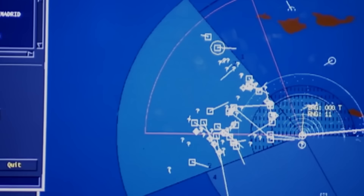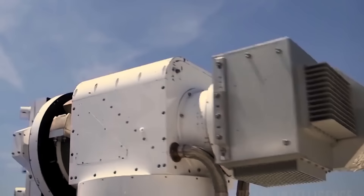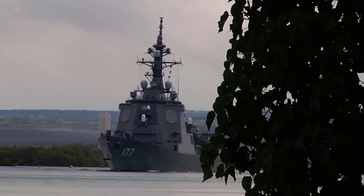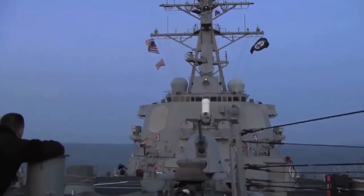Now let's look at the powerful weapons used in response to detected threats. Almost all US Navy destroyers are equipped with the Phalanx Close-In Weapon System, a point defense weapon system for detecting and destroying short-range incoming missiles and enemy aircraft. It's an automated, rapid-fire, computer-controlled gun, typically mounted on top of the vessel. The CIWS is so capable it can shoot incoming 155mm artillery shells, rockets, and even mortars out of the sky.